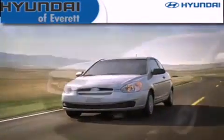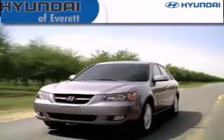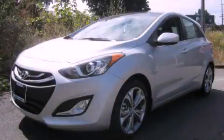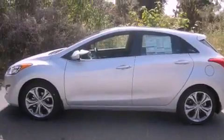Another fine vehicle offered by Hyundai A Beverage. This is a brand-new 2013 Hyundai Elantra. It has a 1.8-liter four-cylinder engine and an automatic transmission.